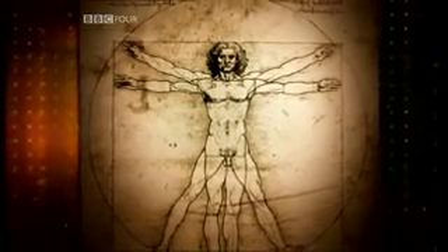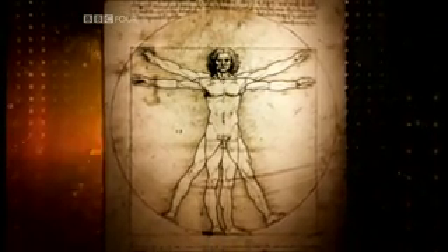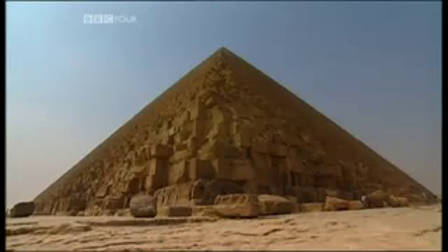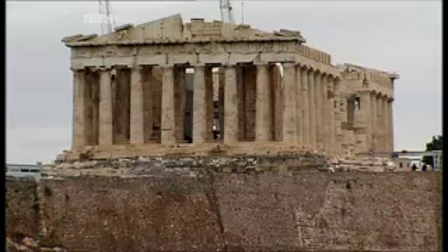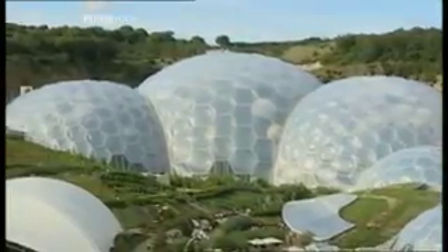And it's not just artists who have exploited its mysterious appeal. It can also be detected in some of the world's greatest architecture, from ancient Egypt to classical Greece, to Le Corbusier's modernist designs, to modern day Cornwall.